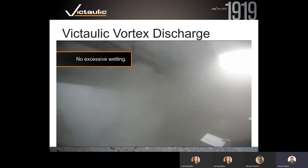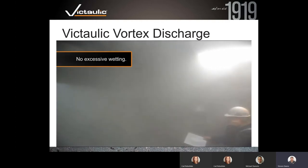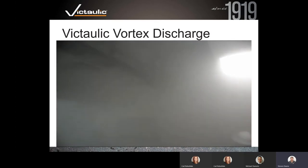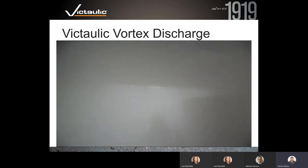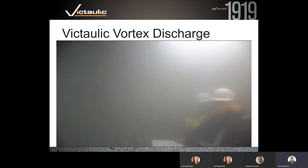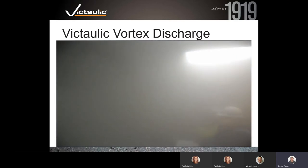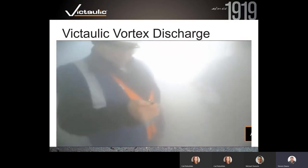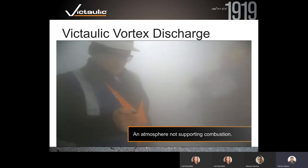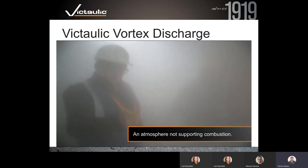No excessive wetting inside the room. We're about 30 seconds into the discharge and it's getting foggy, but all the gentlemen are standing fine — they're safe. We're dropping the oxygen level over a three-minute period to about 13%, so they've got plenty of time to get out. You can still see strobe lights and emergency lights to follow your way out.